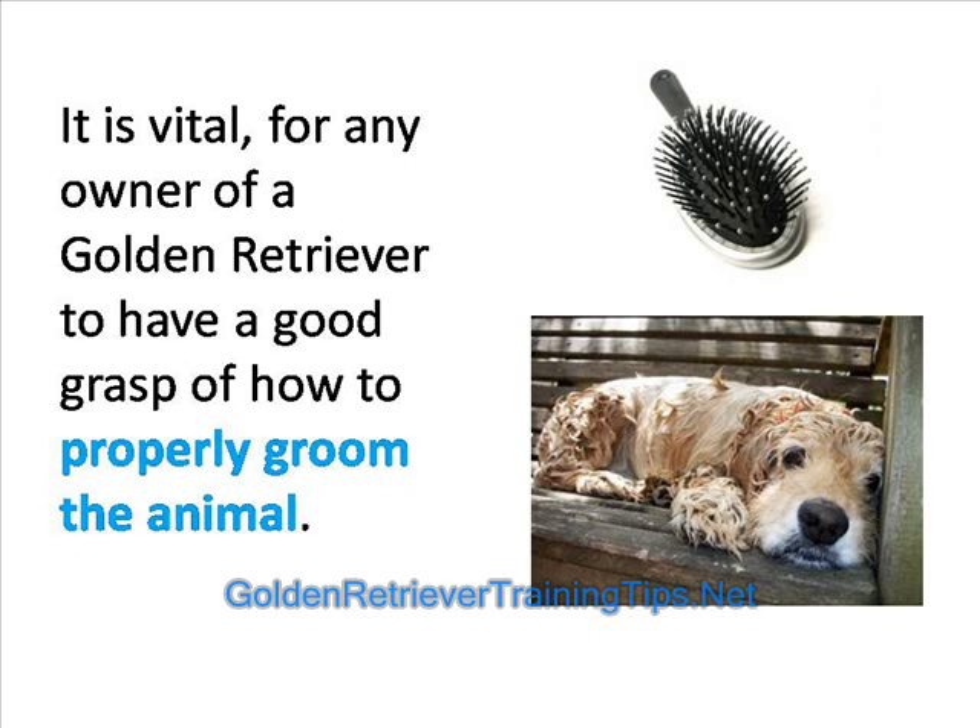A well-groomed Golden Retriever is less likely to suffer from infections or sickness. The same applies for the environment in which the animal is living.